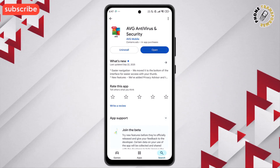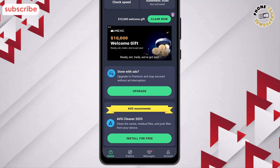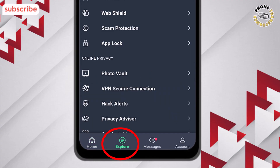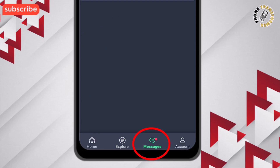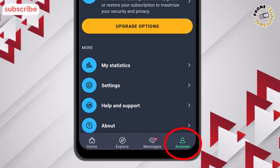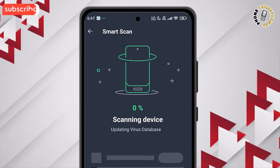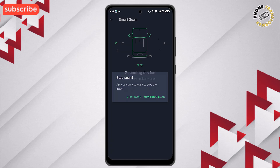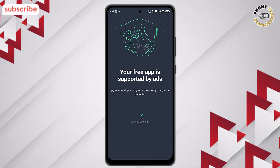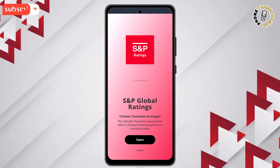Now let's explore the interface. The Home tab gives you an overview of your security status and quick access to scans. In Explore, you can access extra features like privacy tools and performance boosters. Messages keeps you informed with alerts and hack notifications. The Account section shows your profile and subscription options. Finally, the Scan Now button runs a full virus and malware scan in just a few taps. AVG Antivirus combines powerful protection and privacy tools into a clean, easy-to-use interface, making it simple to keep your device safe every day.